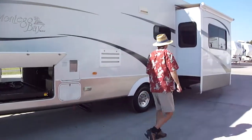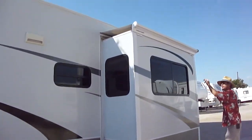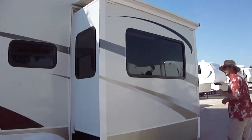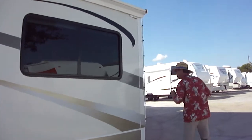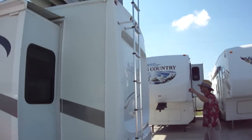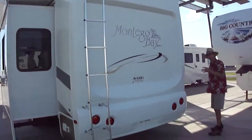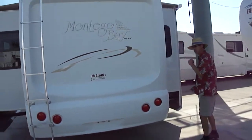Let's walk around the back. You'll notice all of our slides have got the Carefree of Colorado awnings, so you're not going to have water sneak in during a heavy rainstorm. We do have ladder access to the roof, and it has a fiberglass skin to help with aerodynamics and energy efficiency.